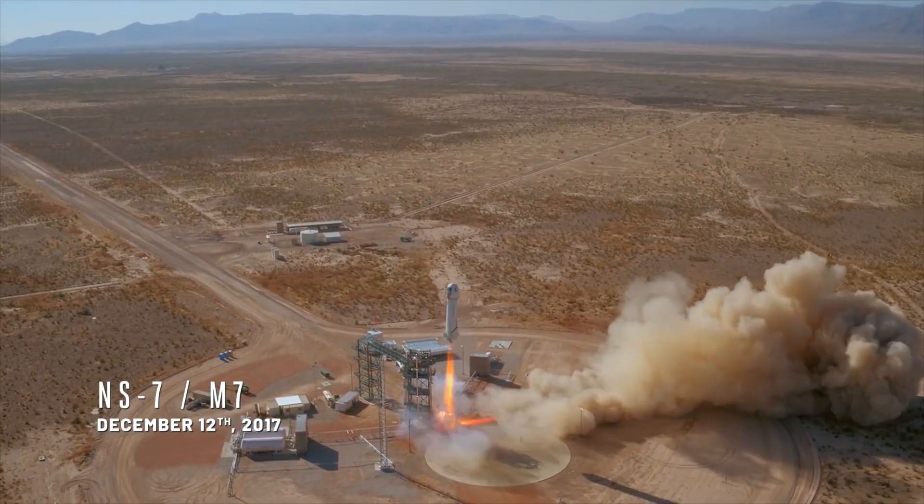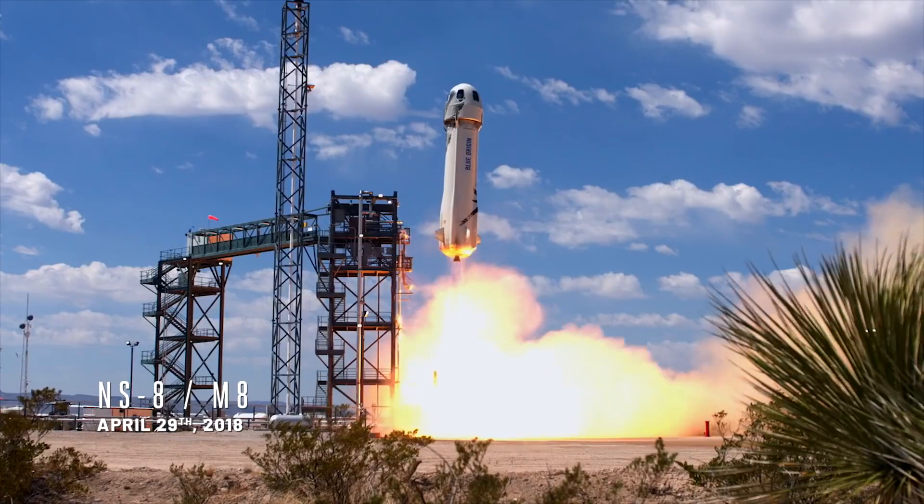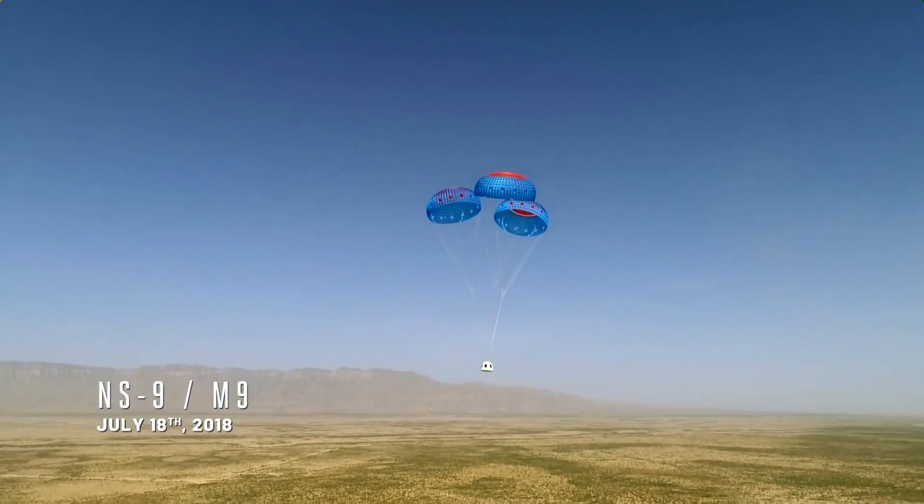For M7, what we introduced was a new capsule design. M8 was just a repeat. And then the third escape test was to show that we could escape in space. So on M9, the capsule fired off its solid rocket motor and landed safely.